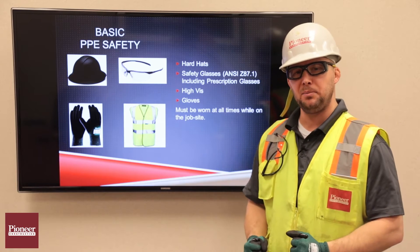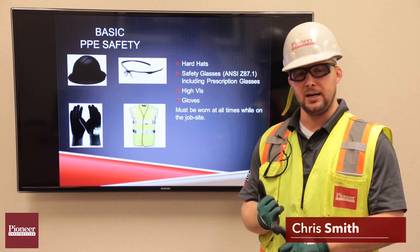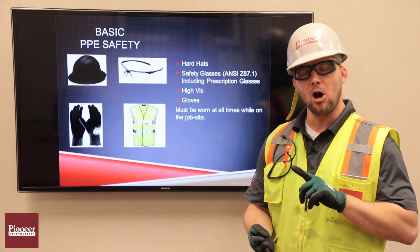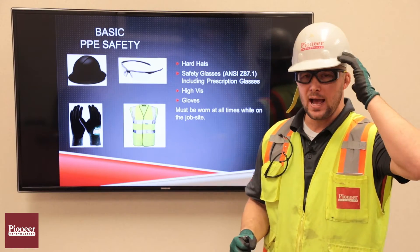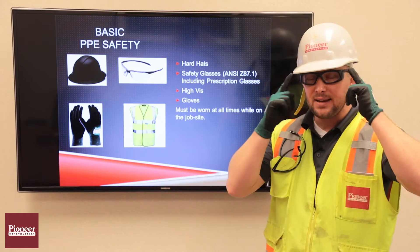Today we're going to talk about basic PPE use on the job site. No matter who it is — a Pioneer employee, subcontractor, architect, owner, or visitor — when they come onto the job site, they need to have their hard hat, high-visibility vest, and safety glasses.